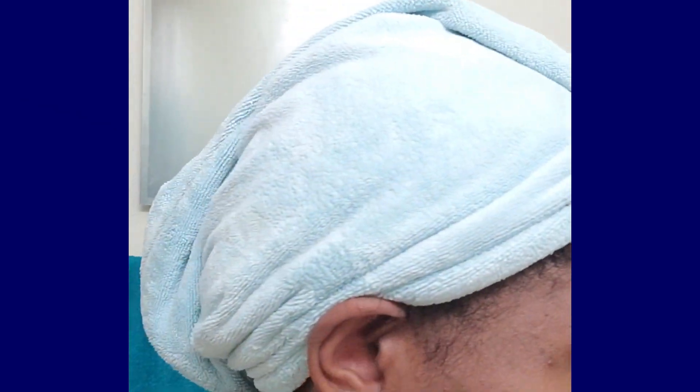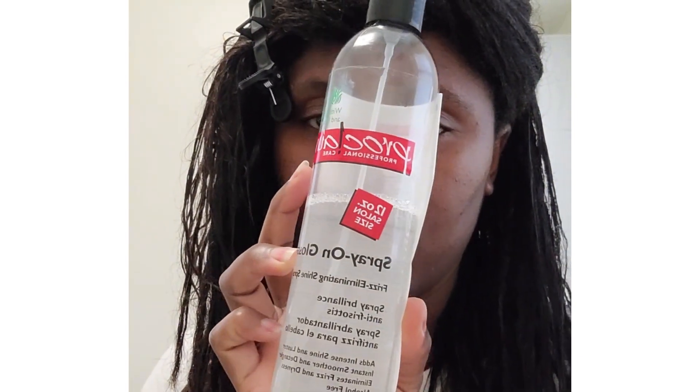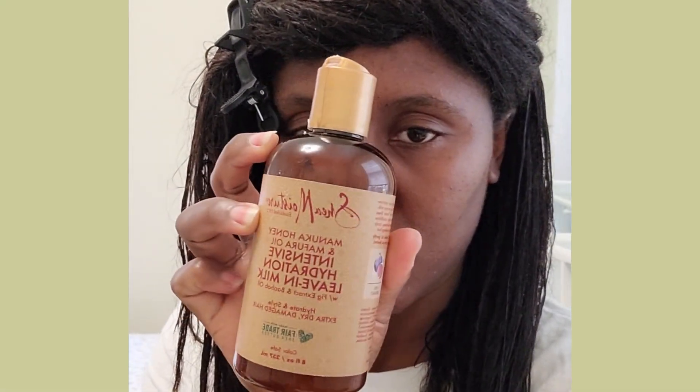I sit under my hair steamer for about 20 minutes. Then I rinse out the conditioner and let my microfiber towel soak up the excess water before applying my leave-in. Today, I also use my Proclaim Professional Spray-on Glosser to seal in my leave-in.